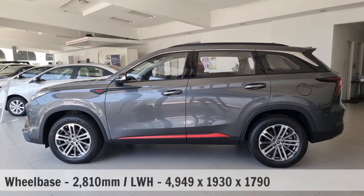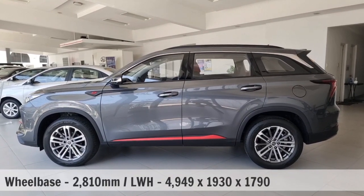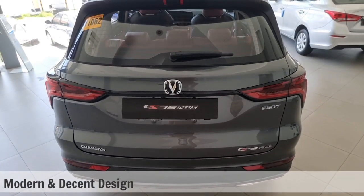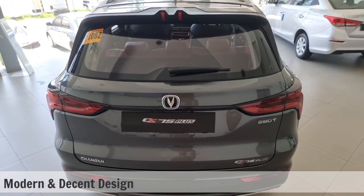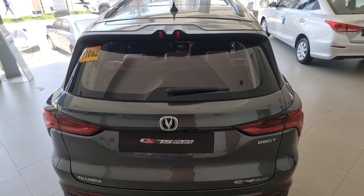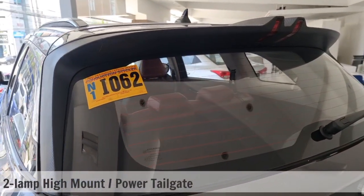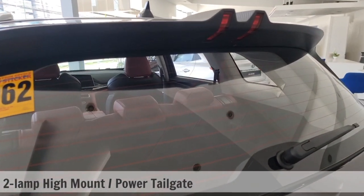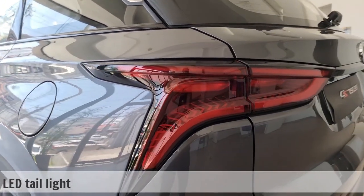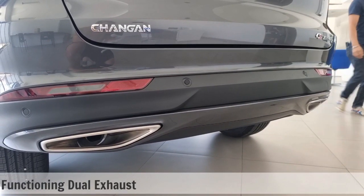As for the vehicle's dimensions and weight, here they are. Its rear may not fully complement the front, but it still possesses a modern, decent design that still looks better than the rest of the larger crossover SUVs. For the high mount stop lamp, it has two LED lamps compared to just the traditional one. And by the way, this comes with a power tailgate. The taillight is also LED, and the CS75+ also comes with a functional dual exhaust.